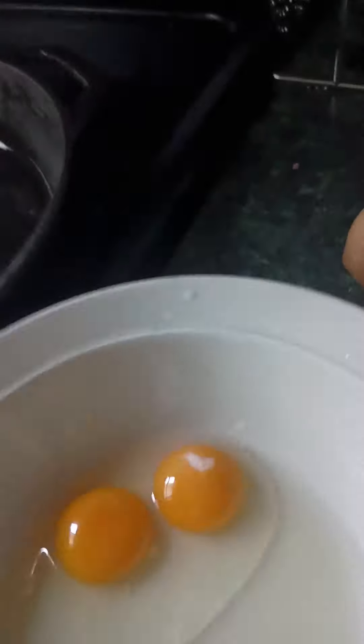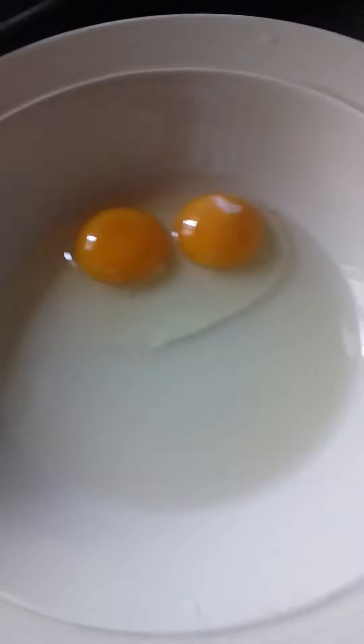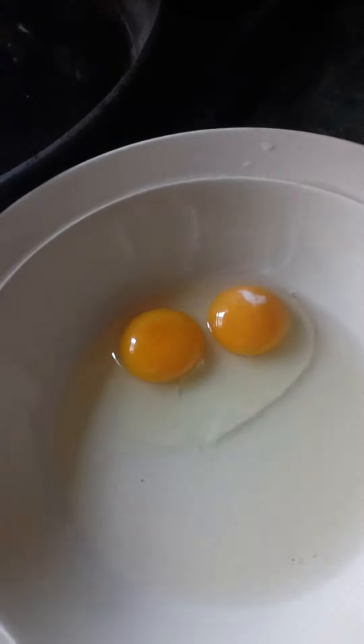This is Jacob, and I went egg hunting for our chickens. Here's a few of them — they're a little small, but this one was pretty big. I thought it was a double yolker, and it was. That's two yolks in one egg.